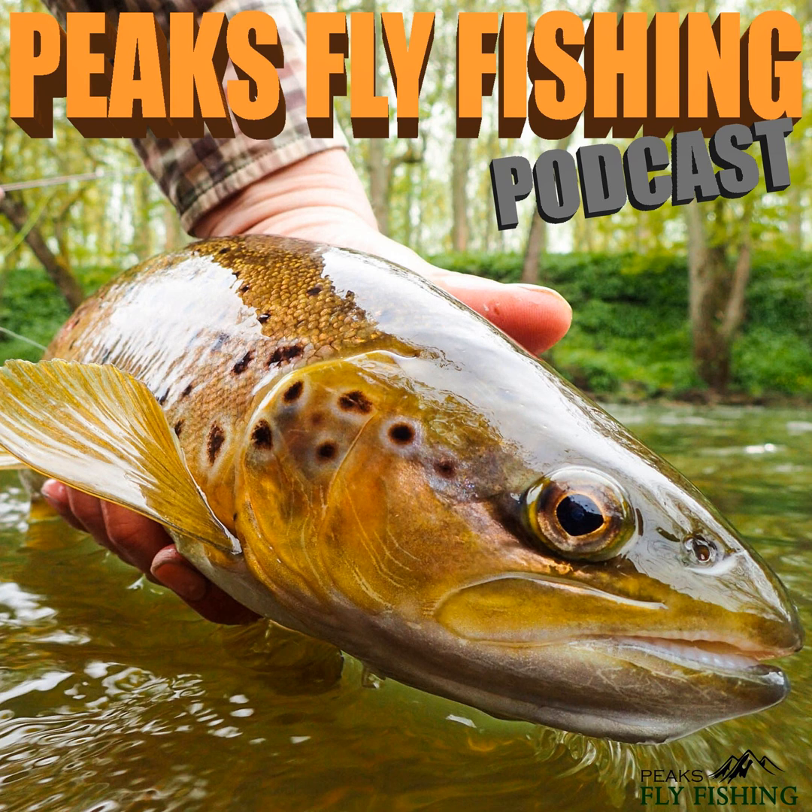My hands are biting after touching the water releasing that fish — it really is biting. I'm going to put a glove on. I'll just finish casting this pool and then pop a glove on. I cannot feel my thumb and finger.